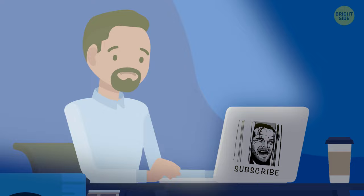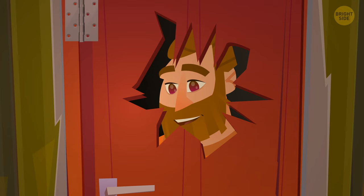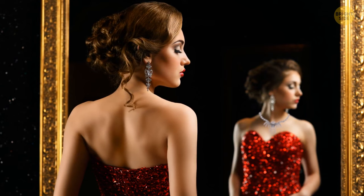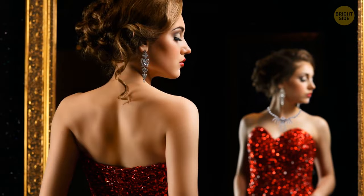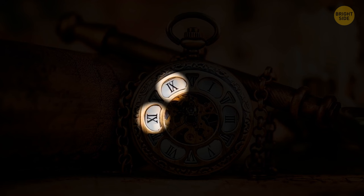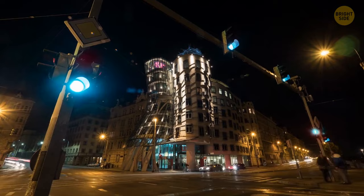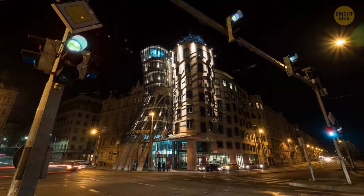Now I'll show you some pictures and you'll need to understand what's wrong with them. Here's the first one — the door hinges and the handle are on the same side of the door; doors don't work this way. Here's another one — the woman isn't wearing a necklace, but it's reflected in the mirror. And this one — nine and eleven are messed up, it should be the other way around. This one should be easy: there's no red traffic light.